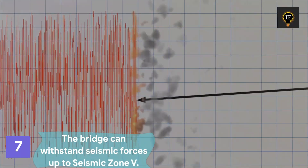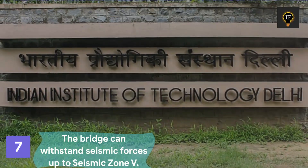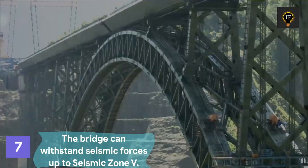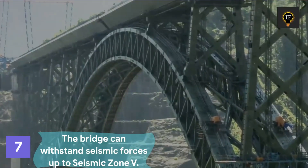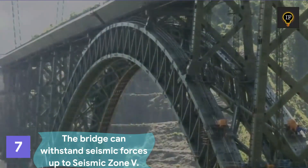Seismic analysis was also performed by various Indian Institutes of Technology because the structure was built in an earthquake-prone seismic zone 4. According to reports, the bridge will be able to withstand seismic forces up to seismic zone 5.